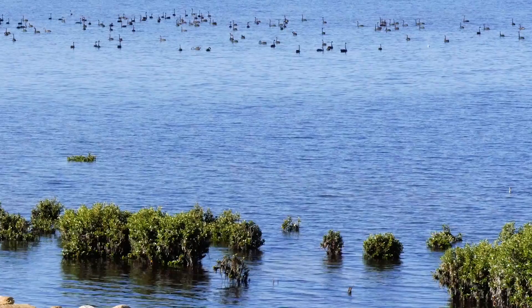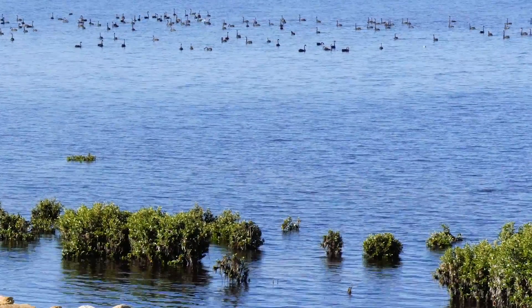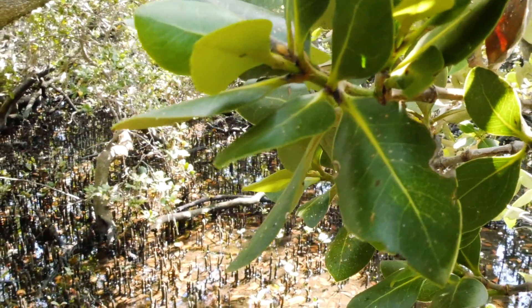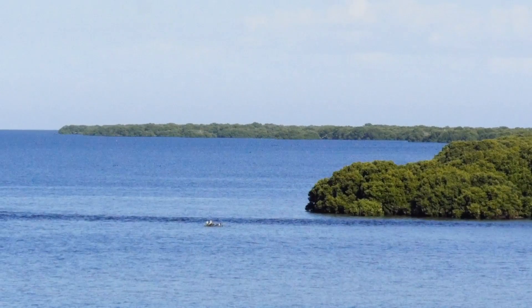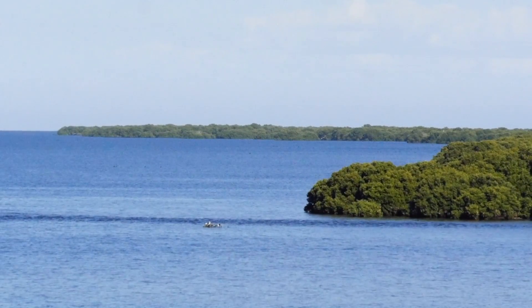They're amongst our most important habitats at this time — we've already had 10 centimeters of sea level rise since the mid-90s here in Barker Inlet.